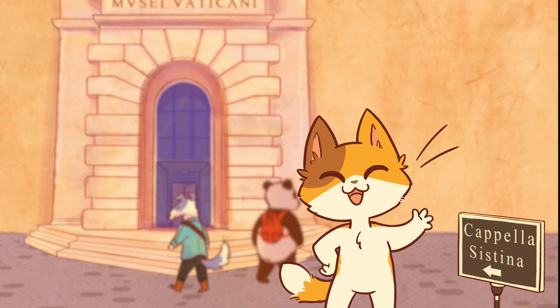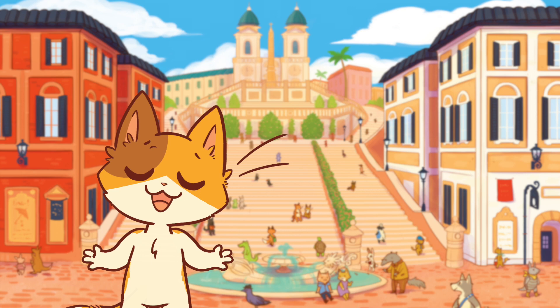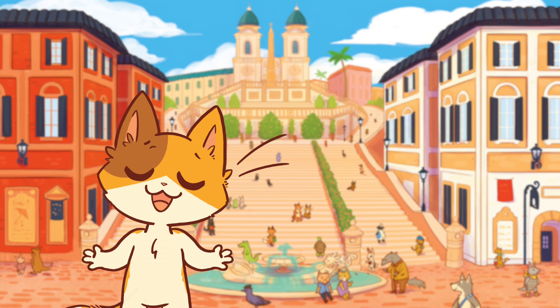Mamma mia, there is so much more to see in Rome. Welp, I guess we'll just have to come visit again. Well, that's it for today. Ciao! Goodbye. Until next time with more Kiki's Fun Facts.